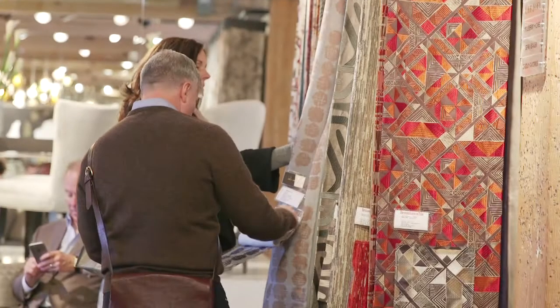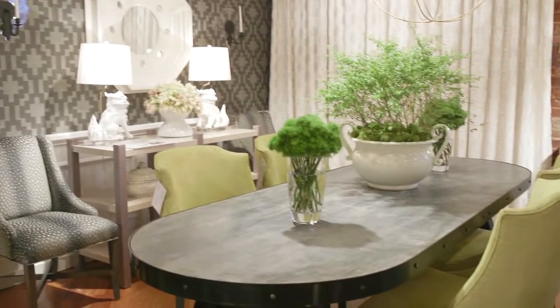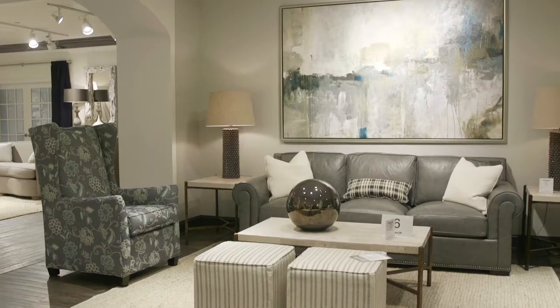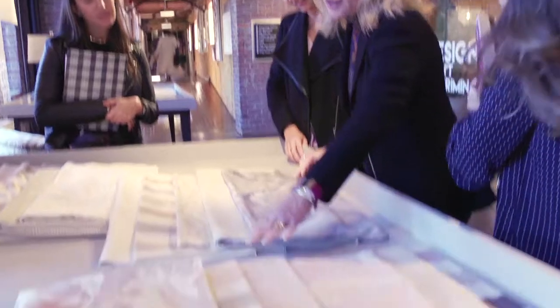I love coming to High Point Market. As a designer, I kind of think it's like a must-do thing. You cannot believe the amount of product here — it's just fascinating, very inspirational. You go back with a whole new perspective on design. It's just plain fun to be around the designers and the manufacturers. It's really cool.